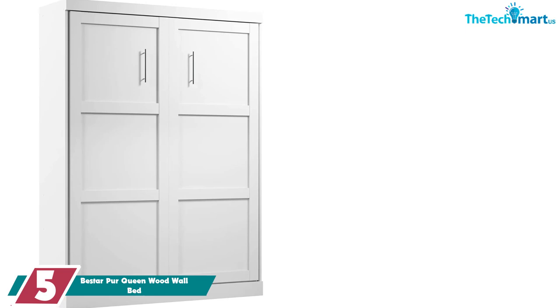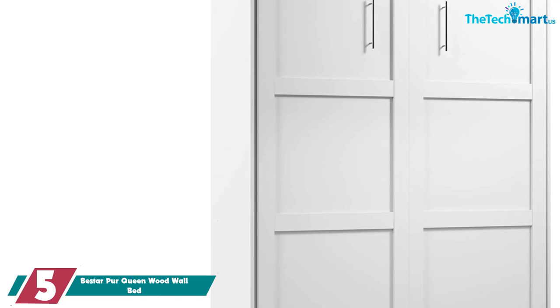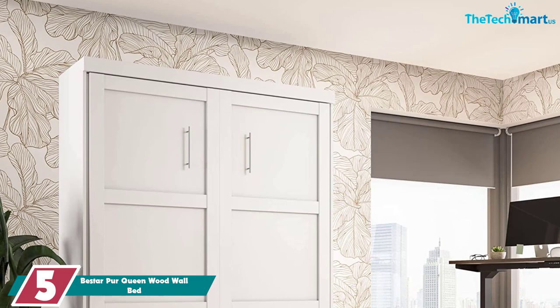Starting at number 5, we have the B-Star Pure Queen Wood Wall Bed. Murphy beds can be a pricey investment, but their smart, space-saving design is well worth it for many. This affordable murphy bed from B-Star features a pared-down design — no extra bells and whistles means a more comparatively budget-friendly price.